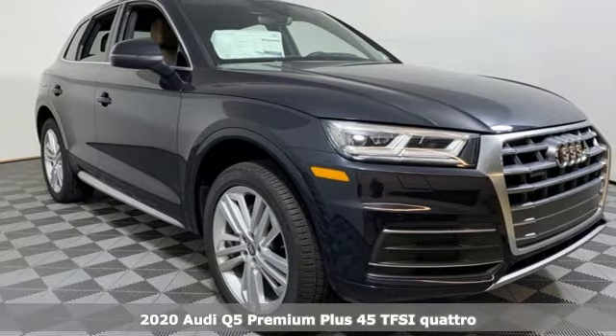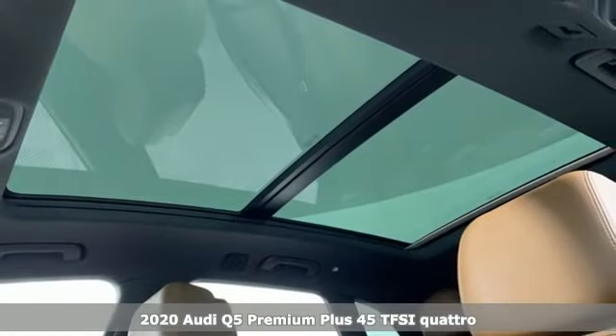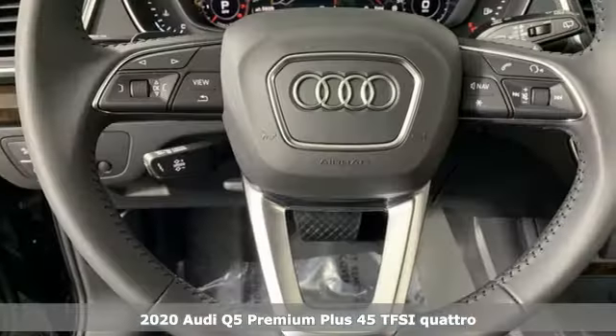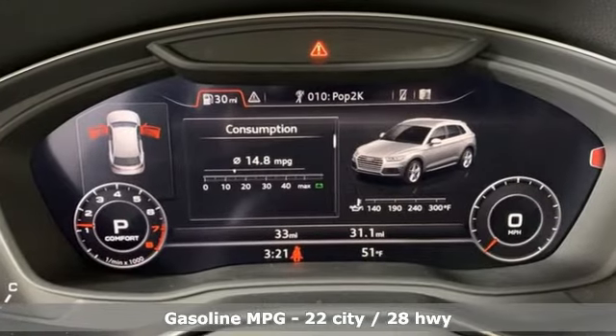Here's a new 2020 Audi Q5. Its sharp design makes it instantly recognizable. Its elegance and capability make it unmistakably Audi. You'll look forward to every drive with features like these.